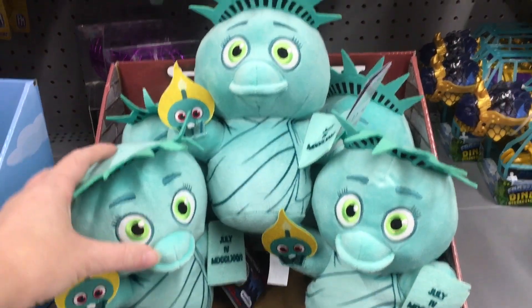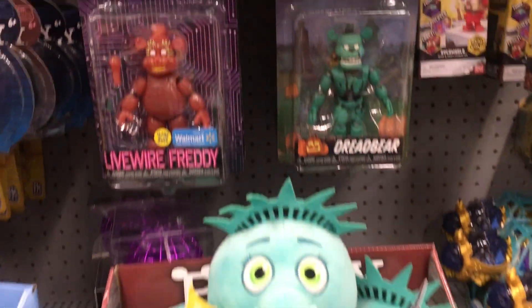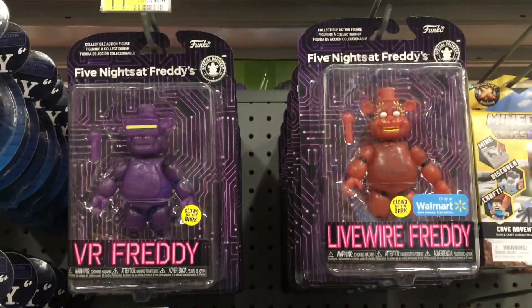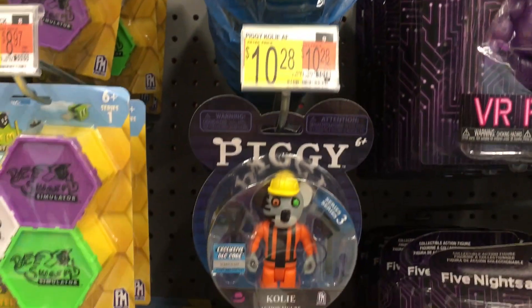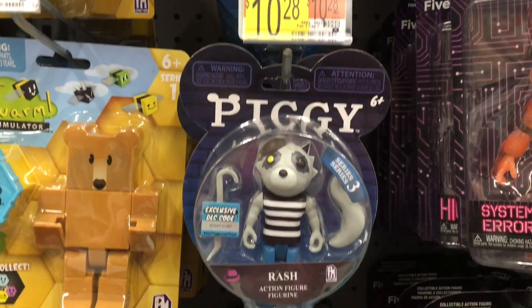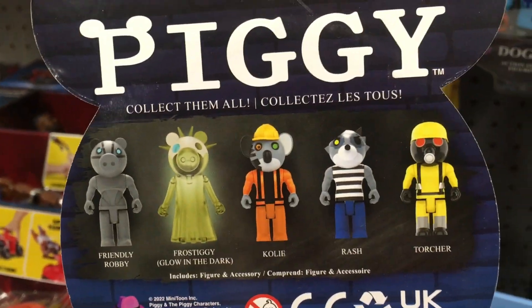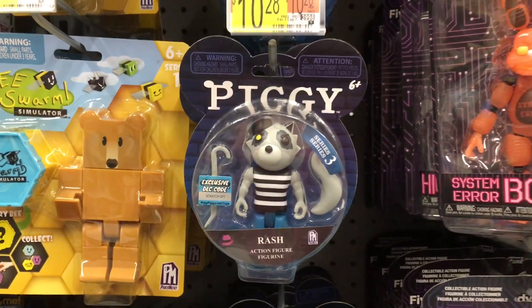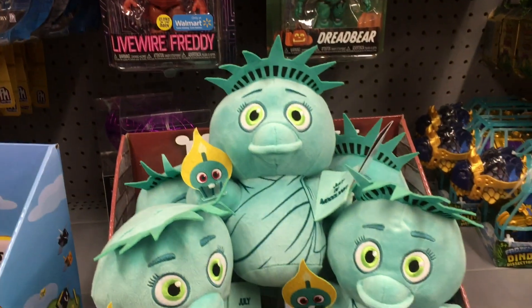And then in the action figure aisle, they have finally the Liberty Chica plushie, which is so cute. And they have a nice selection of figures from Special Delivery, including the Walmart exclusive Livewire Freddy. And then it looks like the Piggy action figures are on Series 3 and have a whole new set. I like the raccoon — he comes with a crowbar hook. Here's a look at the new ones; it looks like they have all of them.